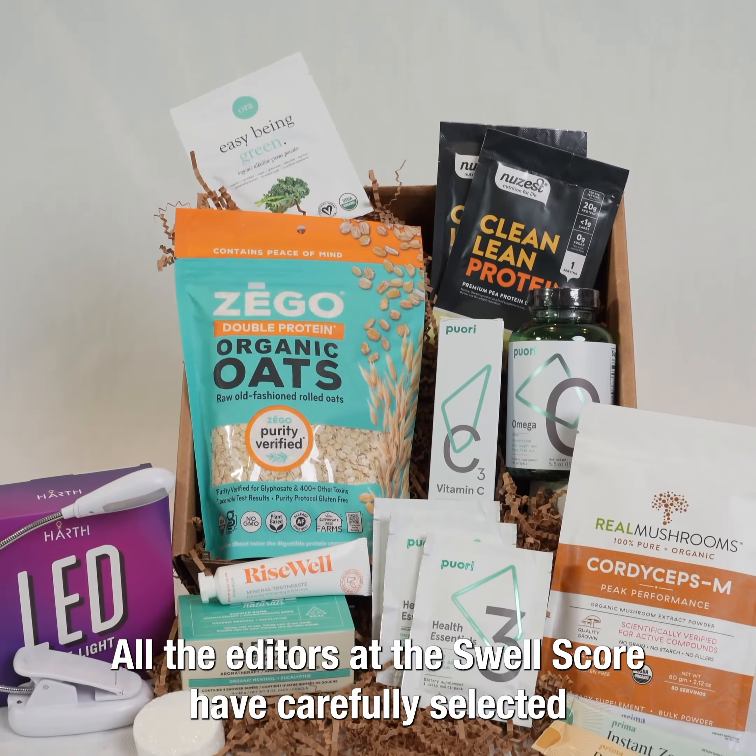We have the Aura Easy Bean Green Greens Powders. These are organic, vegan, third-party tested, and they give you all the benefits — nutrients and vitamins you need — and give you energy in the mornings.